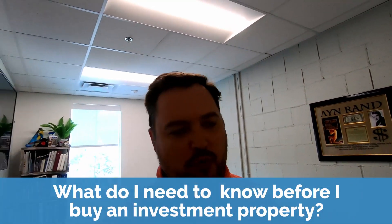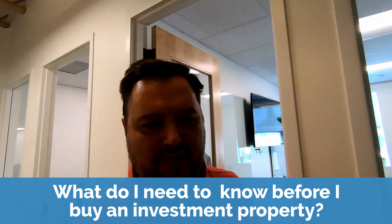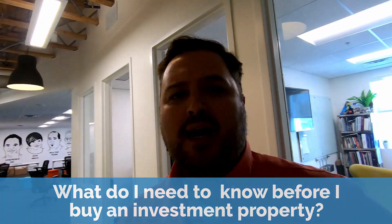Hey there, it's Ryan Wright here from DoHardMoney.com. I frequently get asked by people, what do I need to know before I buy or purchase an investment property? And I want to do a quick video to kind of talk about that.